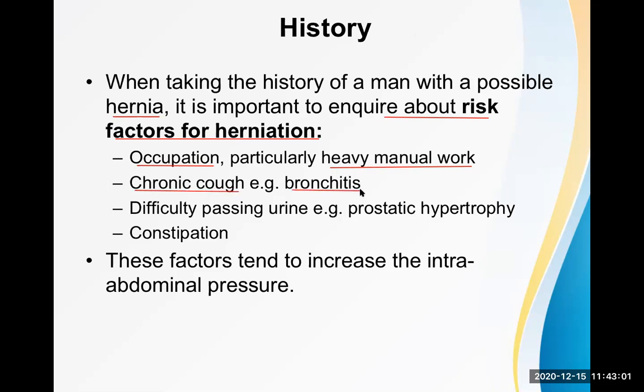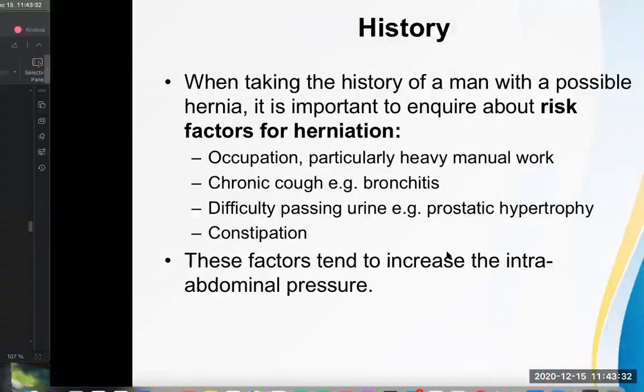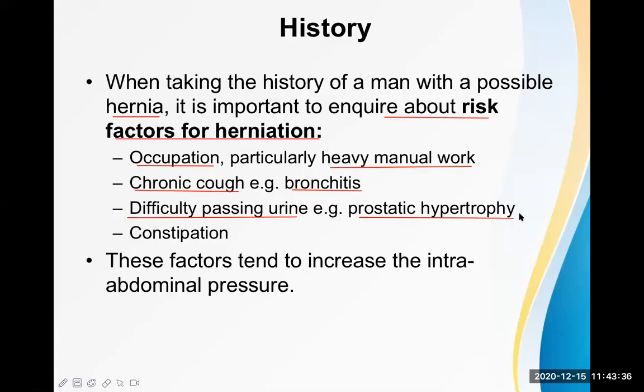Chronic respiratory illness like chronic bronchitis, emphysema, COPD, bronchial asthma, bronchiectasis, tuberculosis, and bronchogenic carcinoma can all result in herniation over time. Difficulty passing urine due to prostatic hypertrophy or hyperplasia causes straining, which increases intra-abdominal pressure and can result in herniation. Similarly, constipation also increases intra-abdominal pressure and may cause hernia.